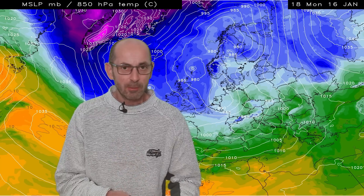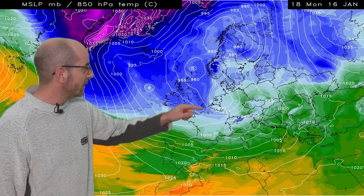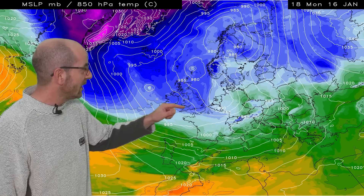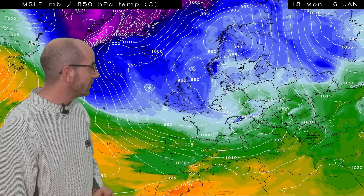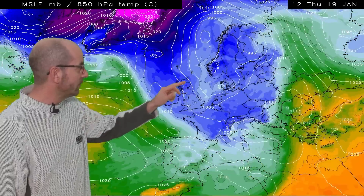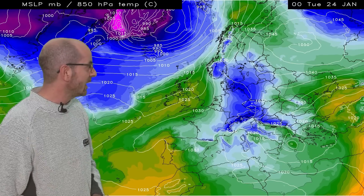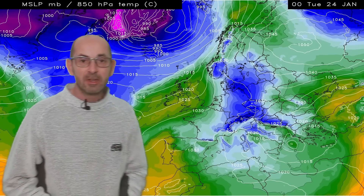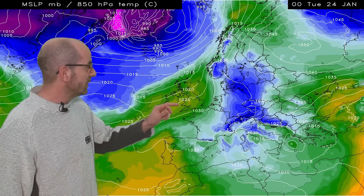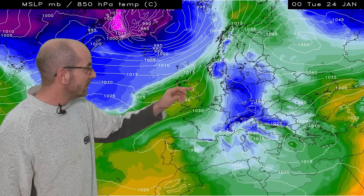Taking a look at the air temperature sequence associated with the same computer model run. Remember, these values are at about 1500 metres above sea level. Blue shading at this time of year indicates a cold air mass, and it's blue which is covering the UK at the outset. Running through this, the blues stay in place for a while for the first few days. But then that's the milder air returning through the weekend from the Atlantic — at 00 GMT Tuesday the 24th, the UK is under a mild air mass shown by the light greens and yellows.